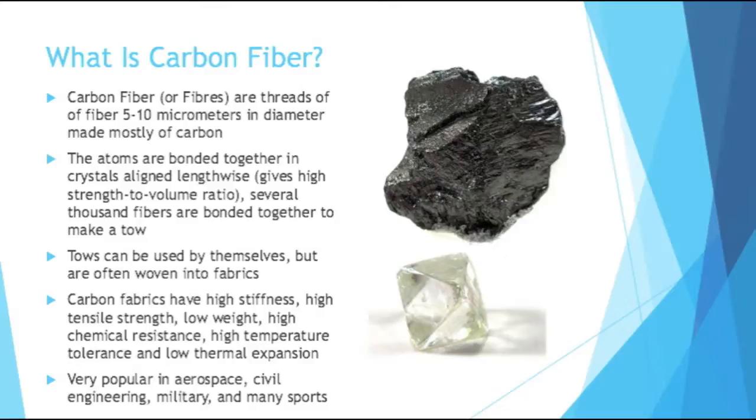Carbon fibers are very popular in the aerospace industry, in civil engineering projects, in the military, and many sports. You've probably heard of carbon fibers because you've seen them on golf clubs, or racing bikes, or even things like canoes.